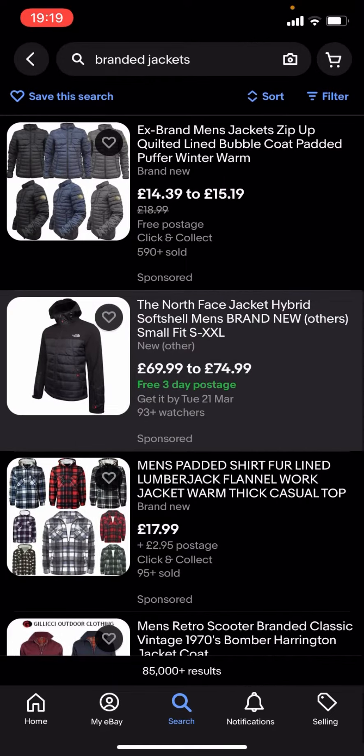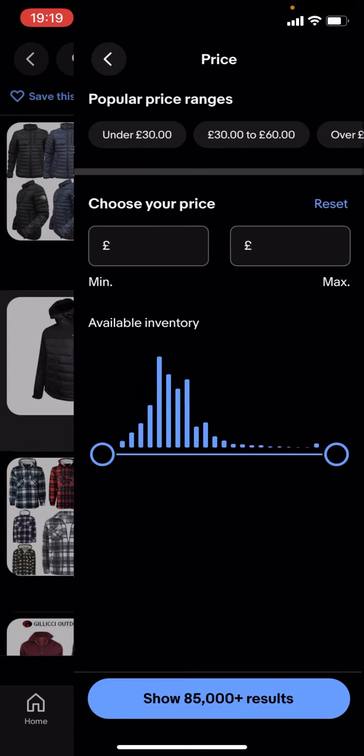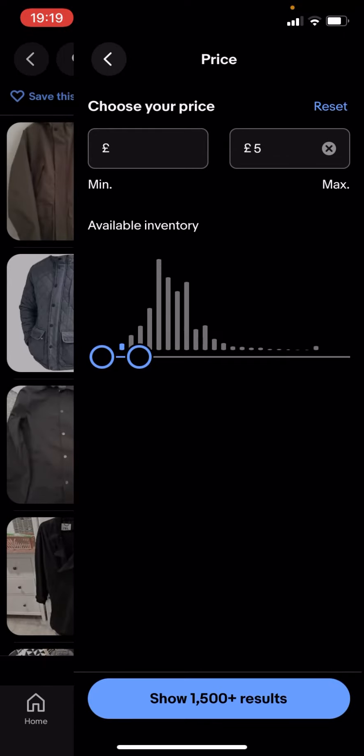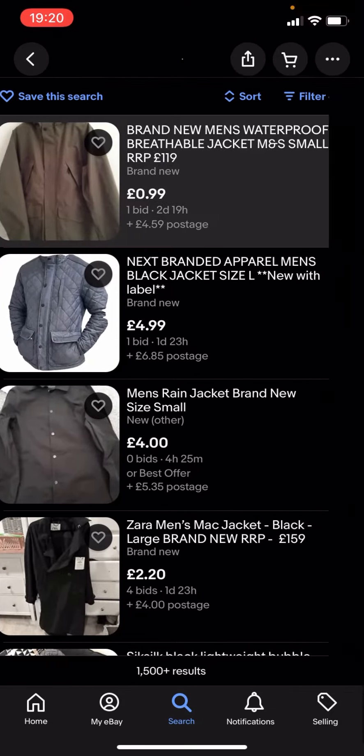You're gonna have to type in filter. You see you've got all these different options — you click on price and drag this along to let's say £5 for example. It says show 1,500 plus results, you click on that.